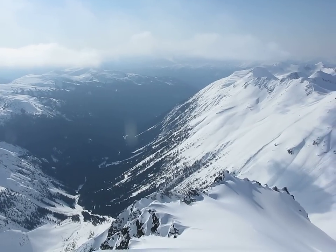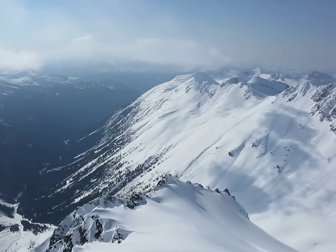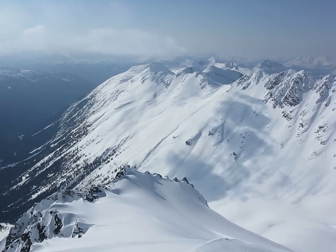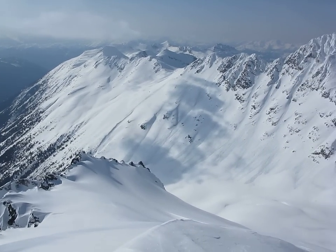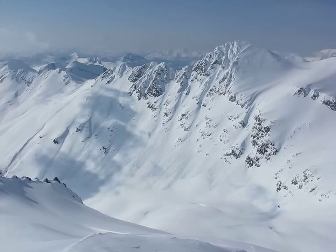And looking to the right now from Blackcomb to the Spearhead Range. Coming into view is Pattison which is low down, and that's where we camped last night.